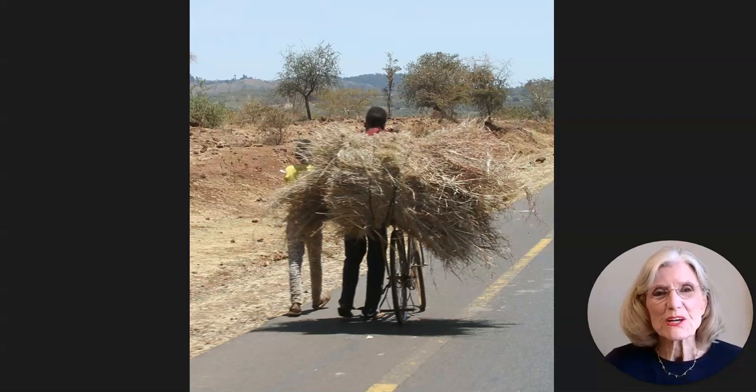Hello, Daphne here with another video for you. This is titled Out the Window.